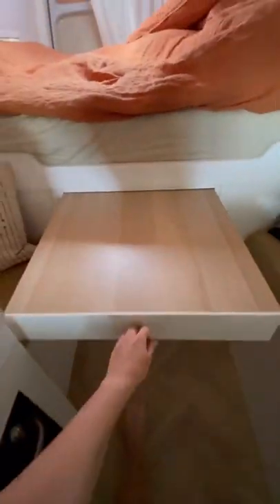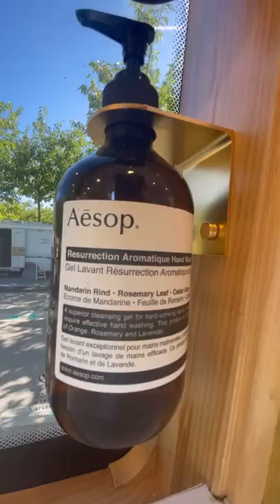This area transforms at night time into a home cinema, and if you're wondering where we eat, we've got a small table that pulls out under our bed so we can eat inside.